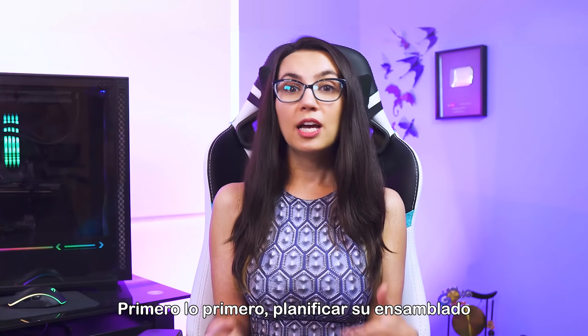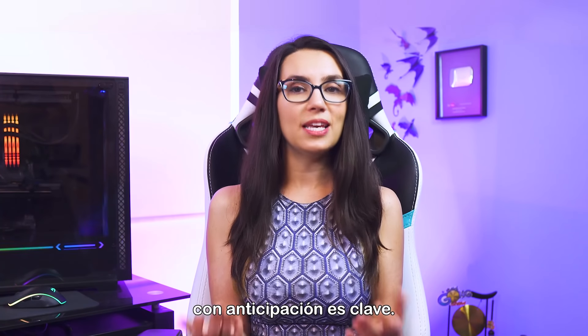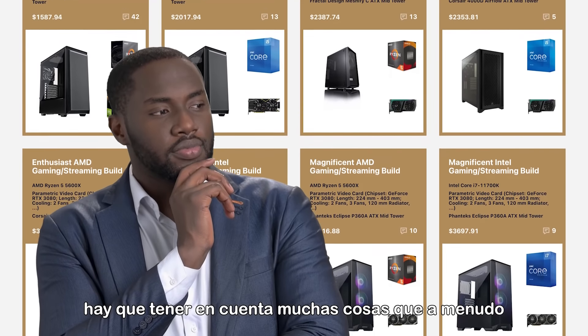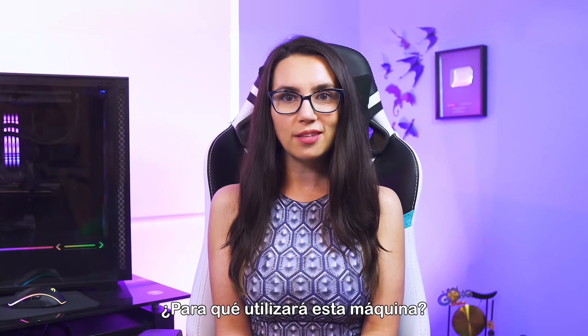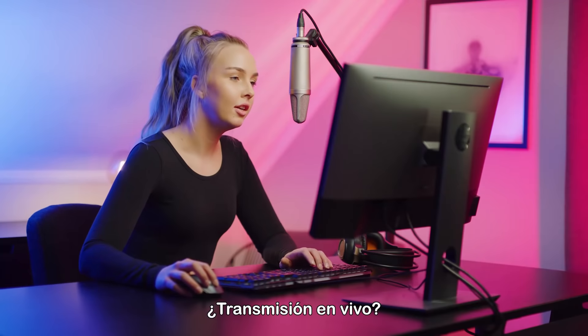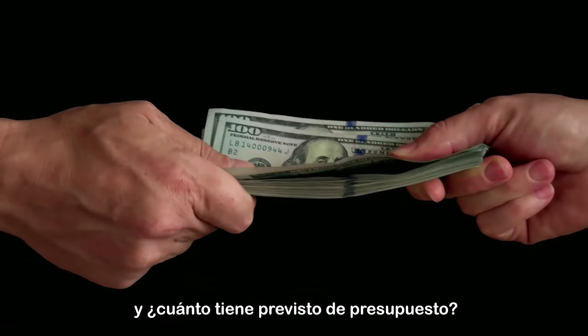First things first, planning your build ahead of time is key. When choosing the right components, there's a lot to consider that can often be overlooked in a first build. What will you be using this machine for? Photo editing? Video editing? Live streaming? And what is your intended budget?